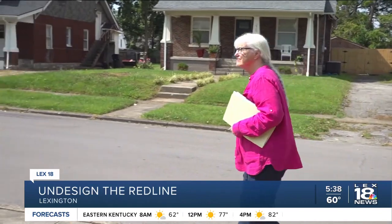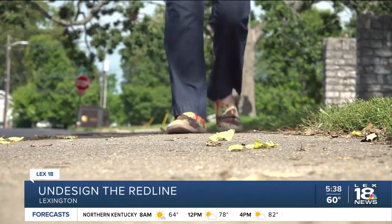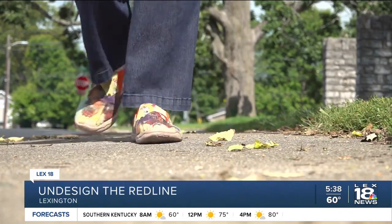Barbara grew up in a segregated neighborhood in California and moved to Lexington in college. Now she says she sees how this can separate communities. "I think we all lost a great deal by not having a community where we could all live and work together as neighbors."